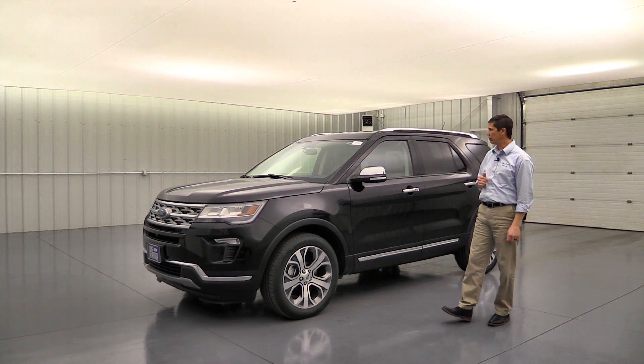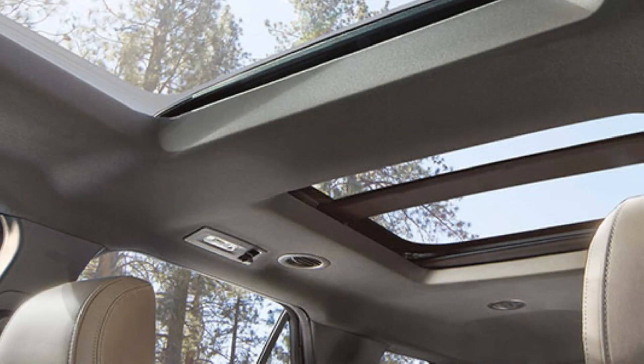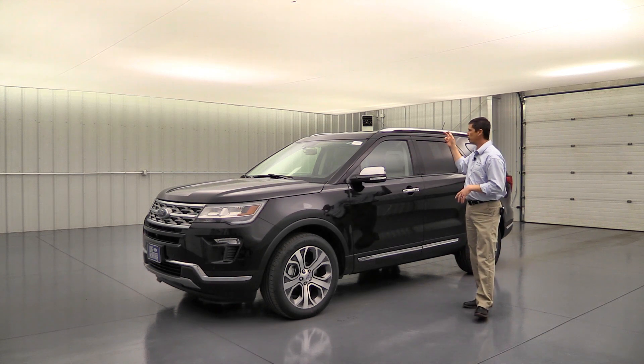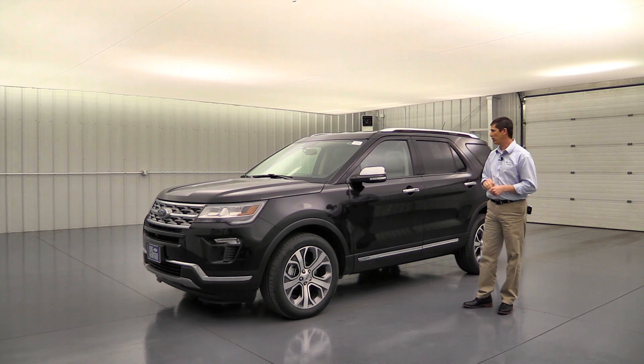The twin panel moonroof is another optional stand-alone add-on. As mentioned earlier, if you get the optional moonroof, the remote can also open the front windows and the moonroof from outside the vehicle. The twin panel moonroof comes with a power sunshade as well as power glass that you can open up.